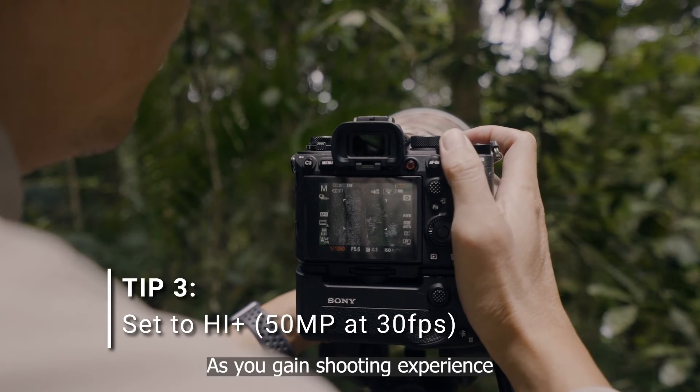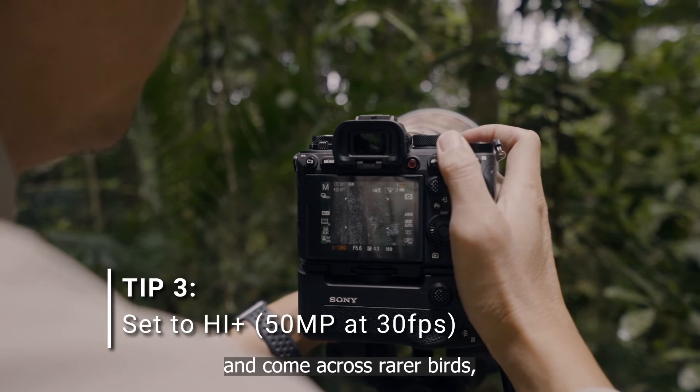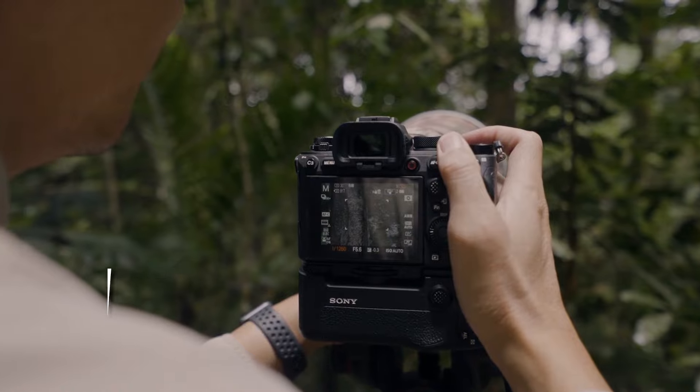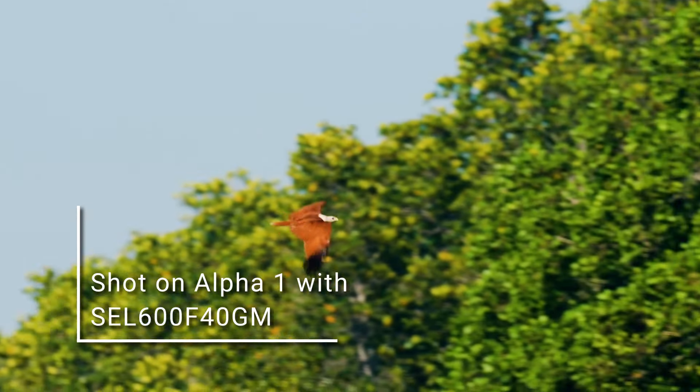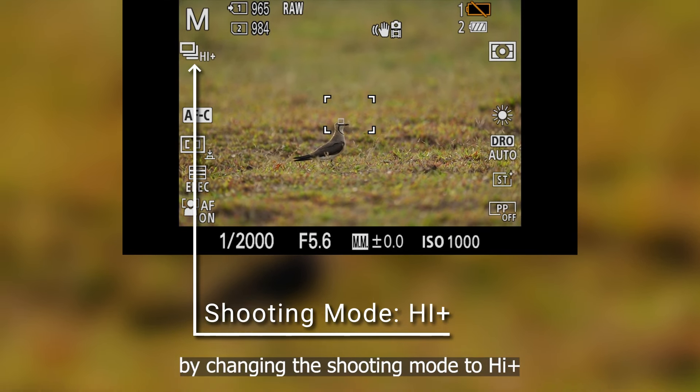As you gain shooting experience and come across rarer birds, ensure you capture every moment without fail by changing the shooting mode to high plus.